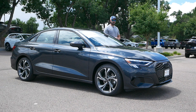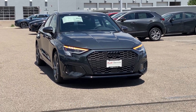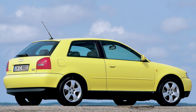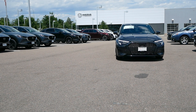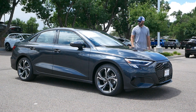Hey guys, welcome back to the channel. Sketch Monkey here, back at Audi Denver to have a look at a 2023 Audi A3. When I grew up, Audi A3s were these small little hatchbacks — they still make the hatchback and it's sold in Europe and across the world, but here in the US we only get the sedan version, which is totally fine because it still looks pretty decent, specifically with the black optics package.